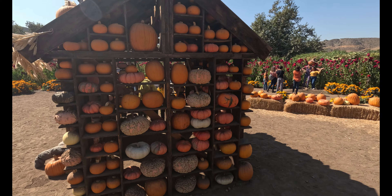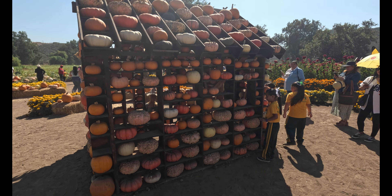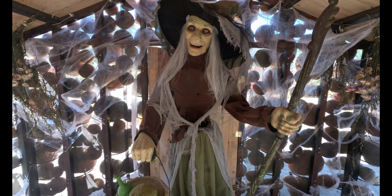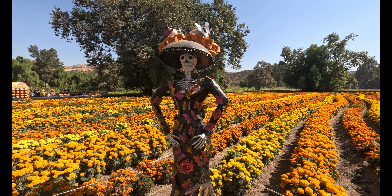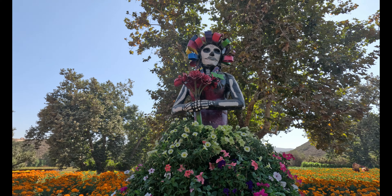También podrás disfrutar de distintas casas adornadas de diferente manera, donde dentro de ellas podrás encontrar grandes sorpresas. Algo que me encantó fue que no perdió su toque mexicano con estas hermosas catrinas.